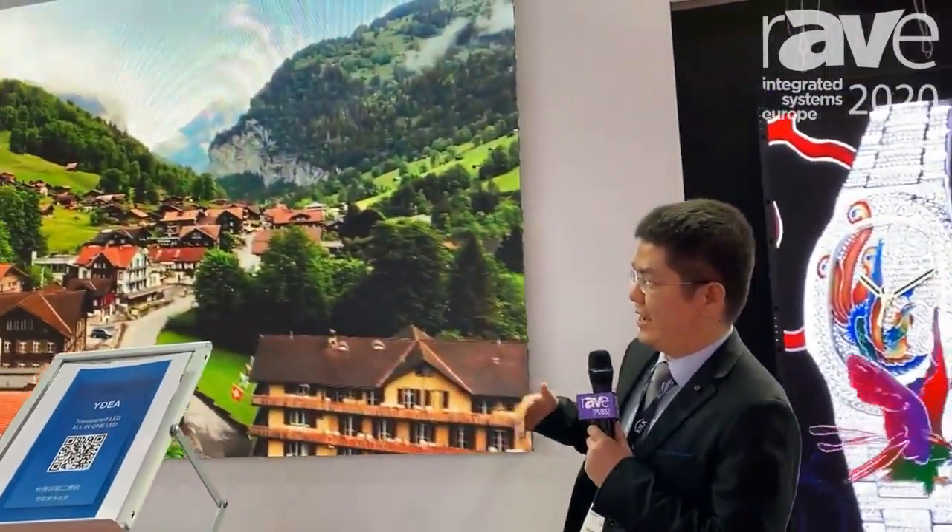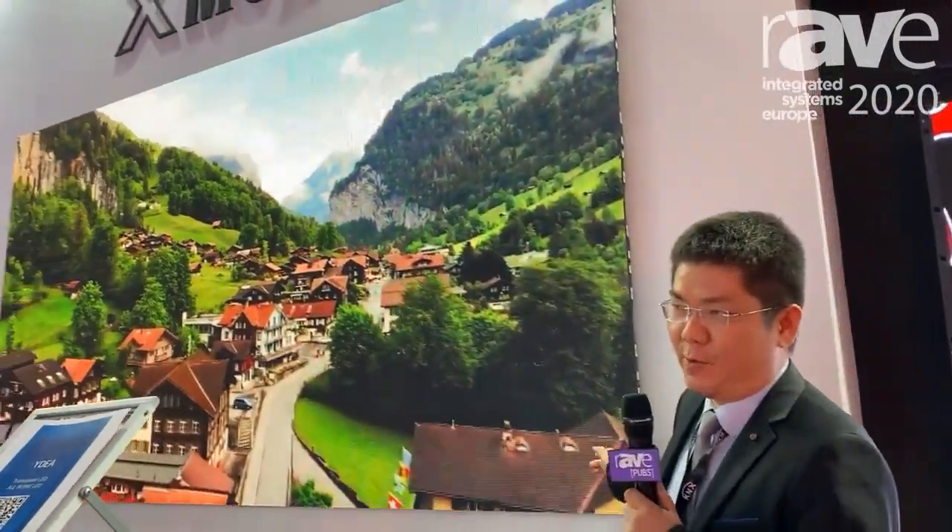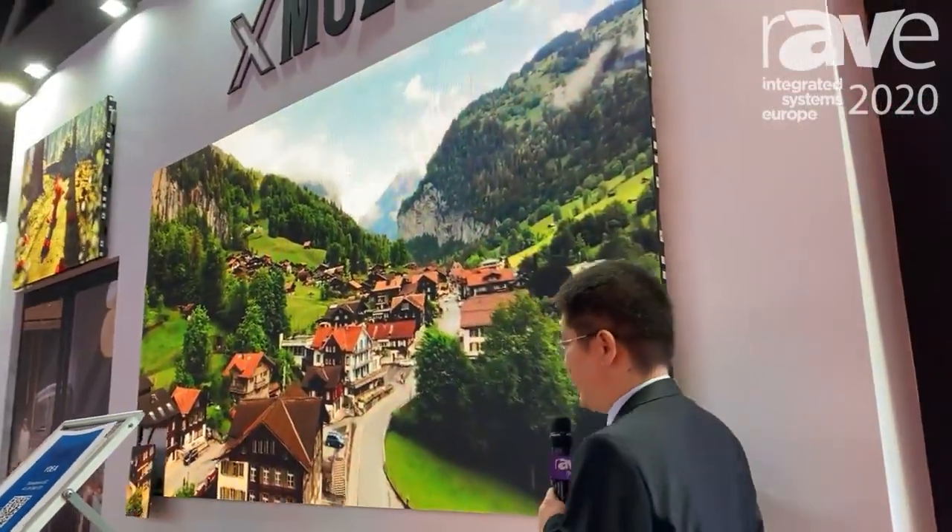Hello guys. This is Jackie from YD Group. Now we are introducing you a product from our Exmozul. This one is all inside panels.